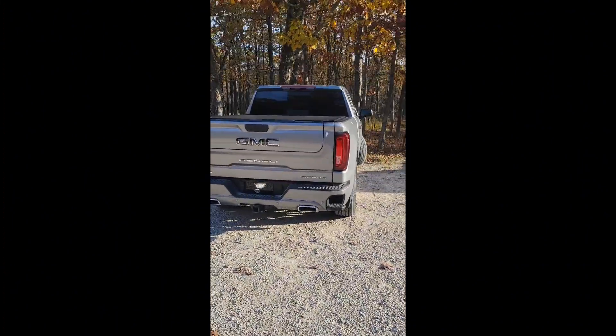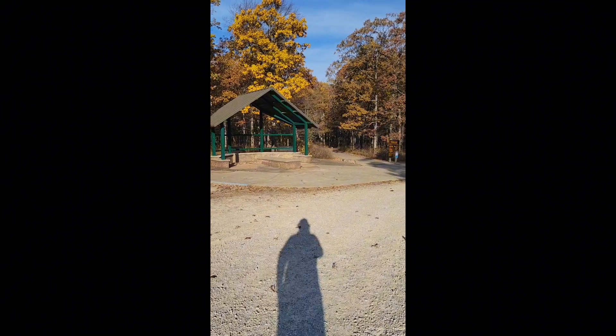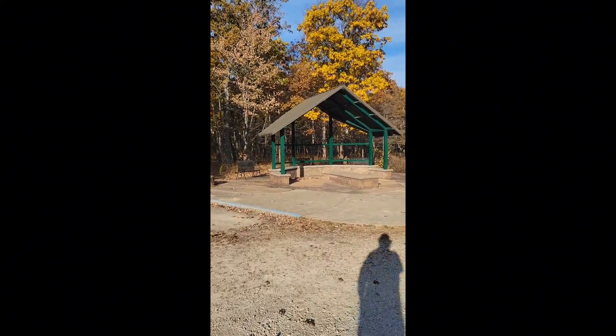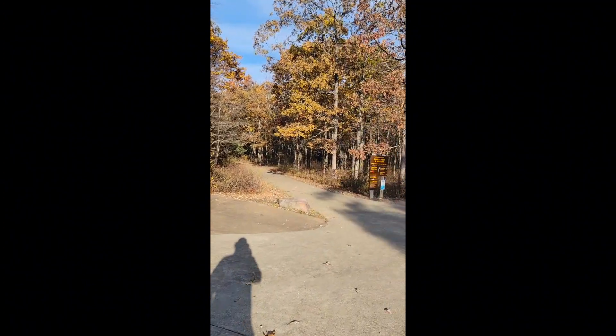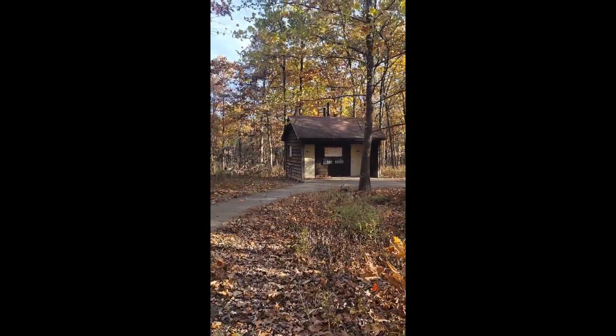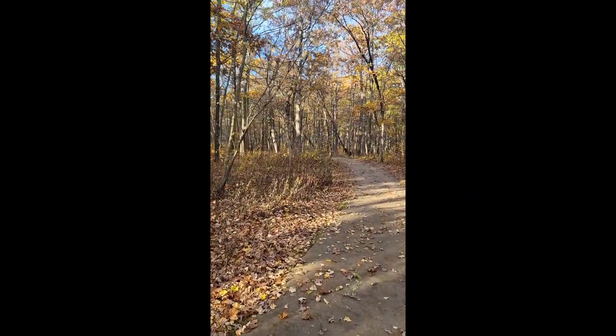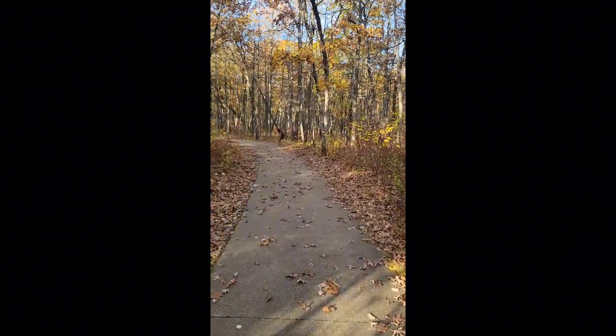Good morning — here we are at Taum Sauk Mountain State Park, the highest point in Missouri. Got another truck up here with no tag — how does he get away with that? Anyways, they've got a nice little area to hang out, a little covered area, and then the highest point in Missouri. Cool spot, very very accessible. Listen to that wind rattle through the leaves — all the leaves are dry and crunchy. There is a bathhouse on this trail. Very nice paved trail — this is Taum Sauk Mountain.